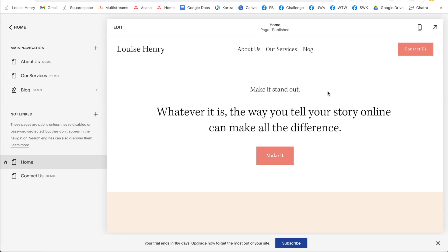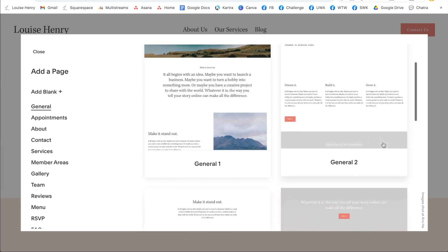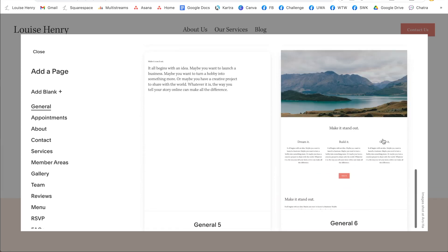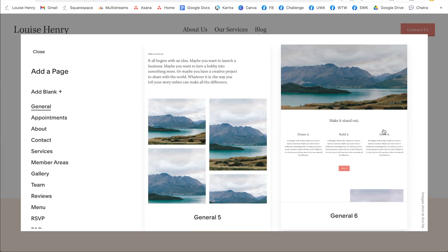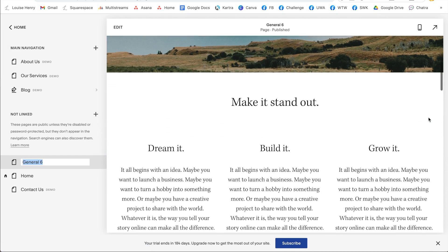That's how you work with the demo content. But let's say you wanted to build a page from scratch. You can go over here to the plus sign if you want to add a link across the top, or if you just want it to be linked within your buttons or give people a direct link, you're going to put it under your not linked section. I'm going to click the plus sign and then click page layout — this is going to give you full prebuilt pages that you can also use. Squarespace is just trying to make this as fast and easy for you as possible.